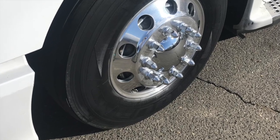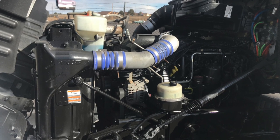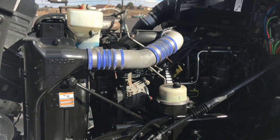This truck is equipped with a 120 and a 100-gallon fuel tank. And here's your engine — a bulletproof Paccar MX-13 with that Fuller 10-speed ultra transmission.